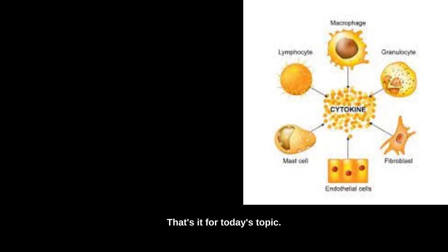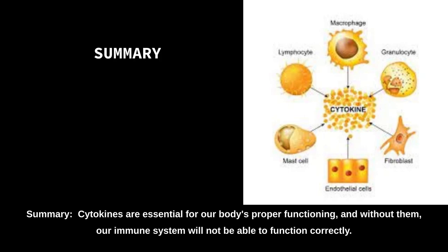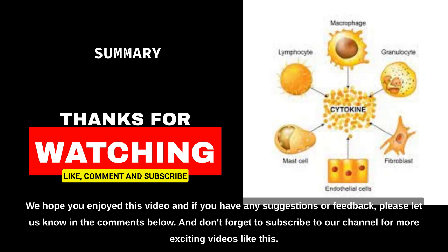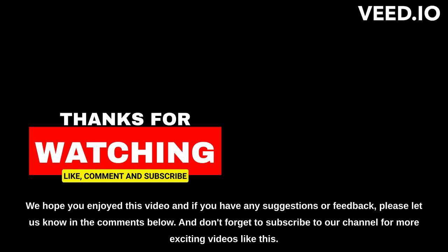That's it for today's topic. Cytokines are essential for our body's proper functioning, and without them, our immune system will not be able to function correctly. We hope you enjoyed this video, and if you have any suggestions or feedback, please let us know in the comments below. And don't forget to subscribe to our channel for more exciting videos like this.